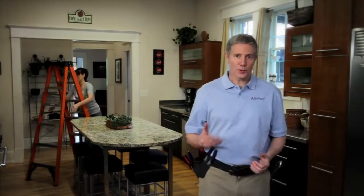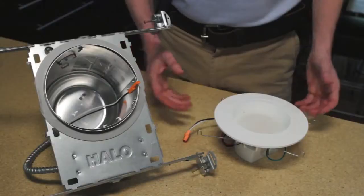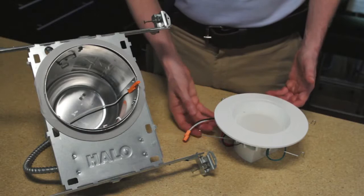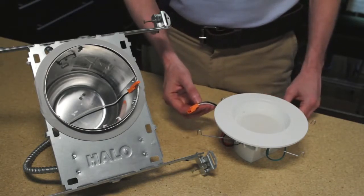That's all there is to it. One more tip: if you live in California and you're conducting a new construction or a remodel installation, the All-Pro LED can be used with Halo LED dedicated housings to meet California Title 24 compliance.